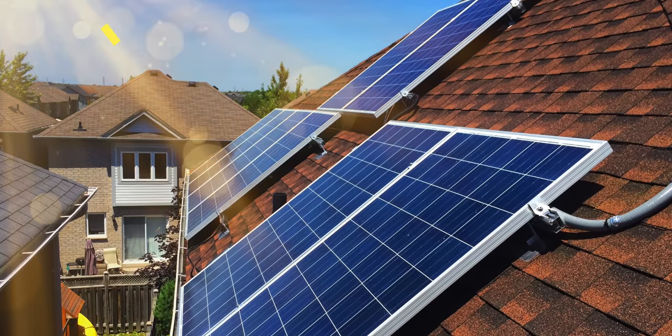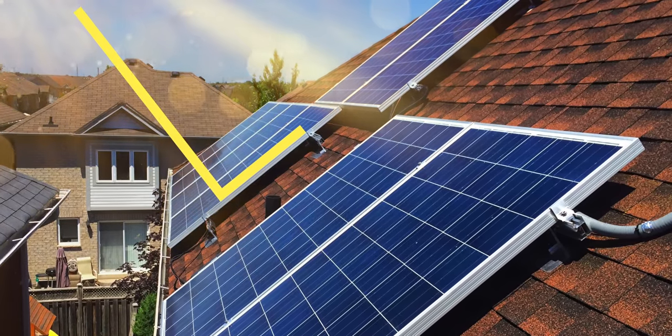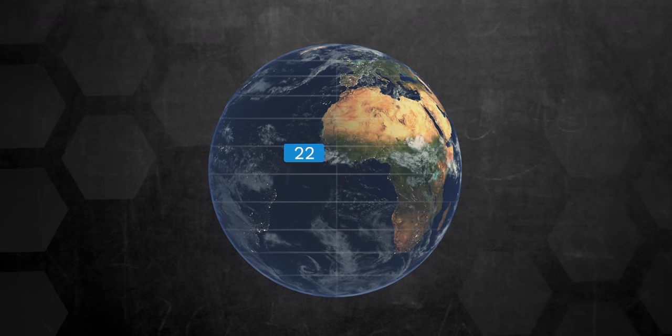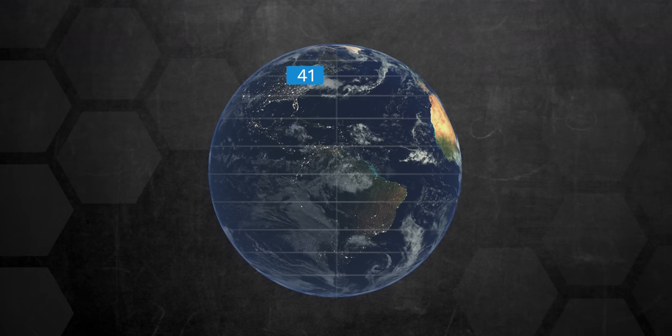The other important factor is the tilt angle, which is basically the vertical angle of your solar panels. Ideally, the sun's rays should be perpendicular to the surface of your solar panel because it results in the highest level of solar production. Typically, an ideal tilt angle will be equal to or close to the latitude of your home. The further north you go, the more the panels should be tilted.